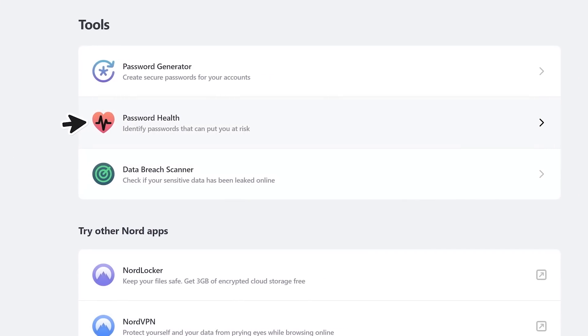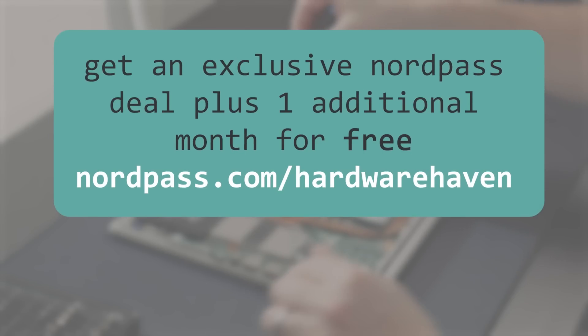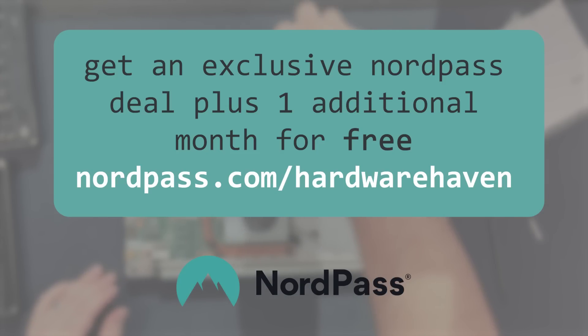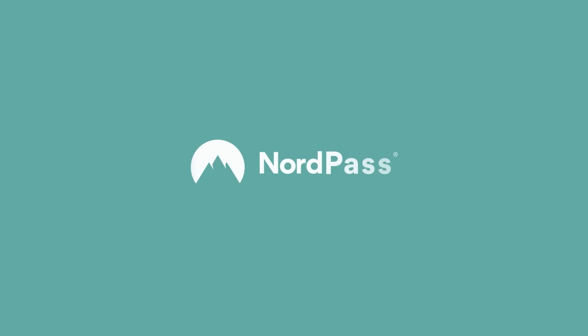And that's only one of the many great features NordPass offers. Right now, you can get an exclusive NordPass deal, plus one edition a month for free by going to nordpass.com/hardwarehaven or by using the code hardwarehaven at checkout. Step up your online security and get signed up with NordPass today.